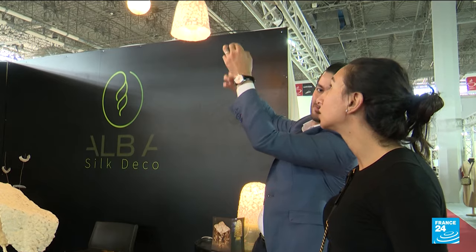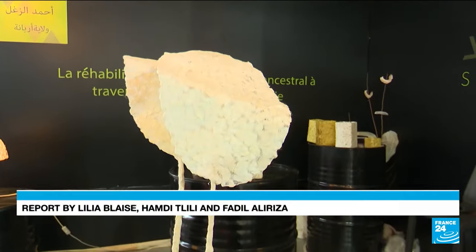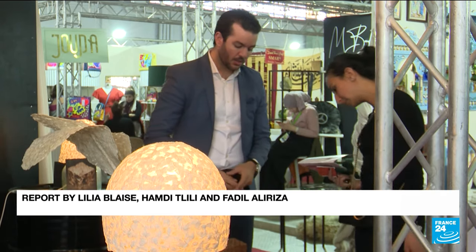At this crafts fair, silk shades attract customers. Ahmed is targeting the local and foreign markets and has already exhibited his products in Paris.